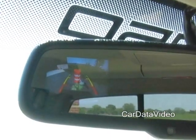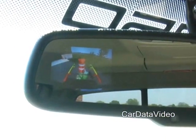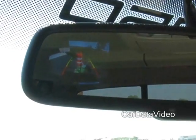As you back up, you can see obstacles right behind you. It also has a parking sensor — if you turn that on, it will beep at you and tell you that there are obstacles in your path.